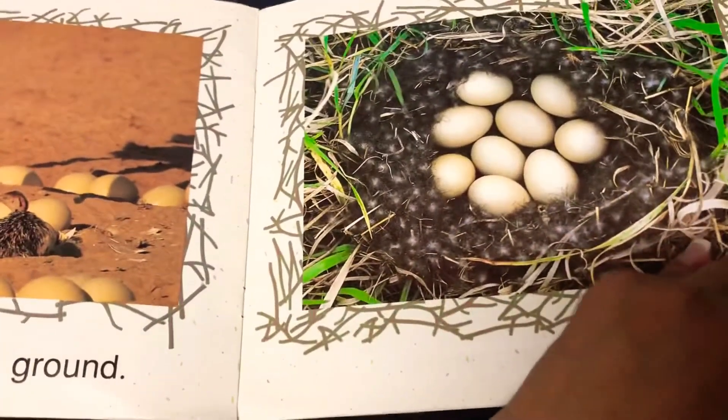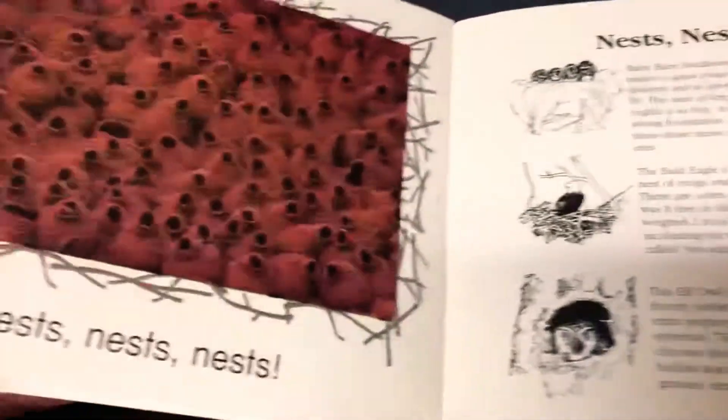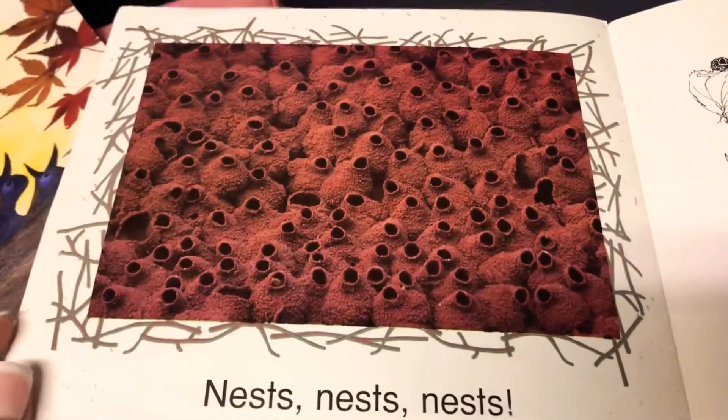What comes out of the eggs? Do you guys remember what comes out of the eggs? That's right. The birds come out of the eggs. Nests, nests, nests.